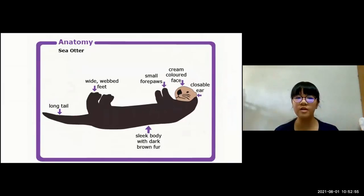Here's the anatomy of an otter — sea otter. They have long tails, webbed feet, small forepaws, cream-colored face, closable ears to keep the water out, and a sleek body with dark brown fur.